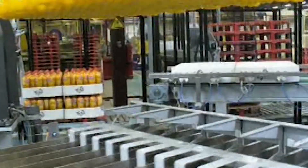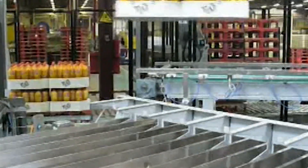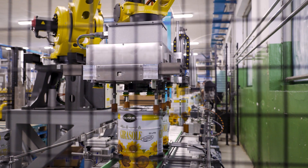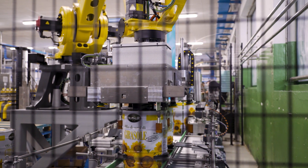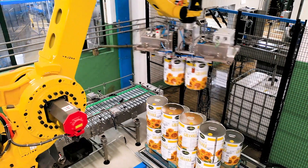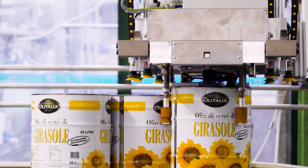We even have end-of-arm tools that allow us to pick up full layers of product at a time, individual bottles, or individual products. We also have end-of-arm tools that allow us to pick up barrels or pails. The flexibility of the end-of-arm tool adds a lot of flexibility to the robotic palletizing system.